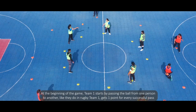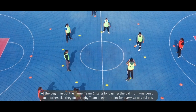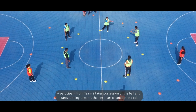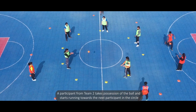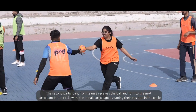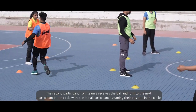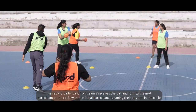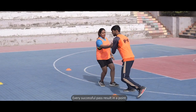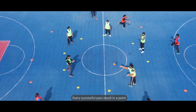At the beginning of the game, team one starts by passing the ball from one person to another, like they do in rugby. Team one gets one point for every successful pass. A participant from team two takes possession of the ball and starts running towards the next participant in the circle. The second participant from team two receives the ball and runs to the next participant, with the initial participant assuming their position in the circle. Every successful pass results in a point.